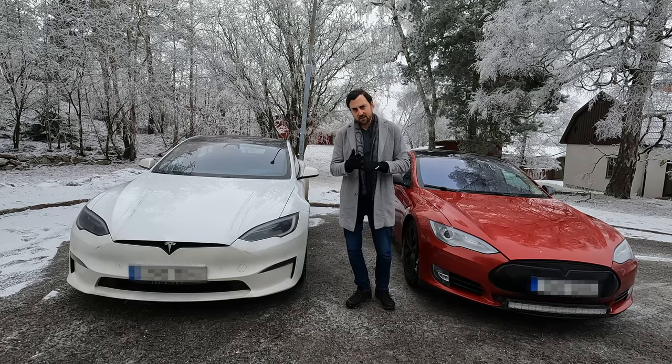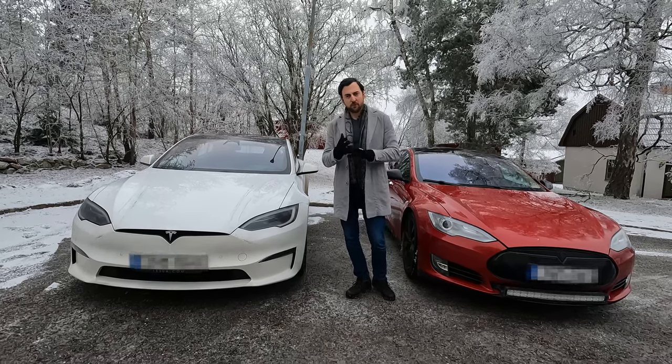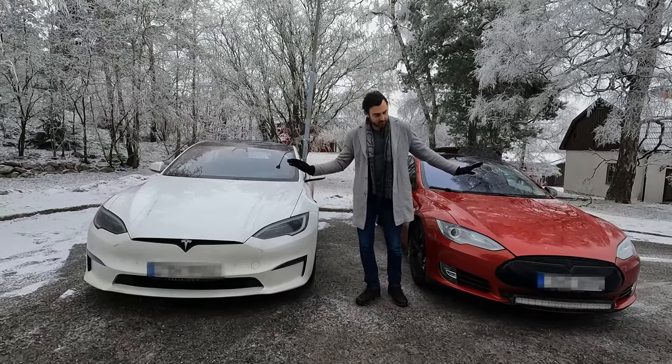We're going to look at some specs to be able to compare the two different Model S cars.